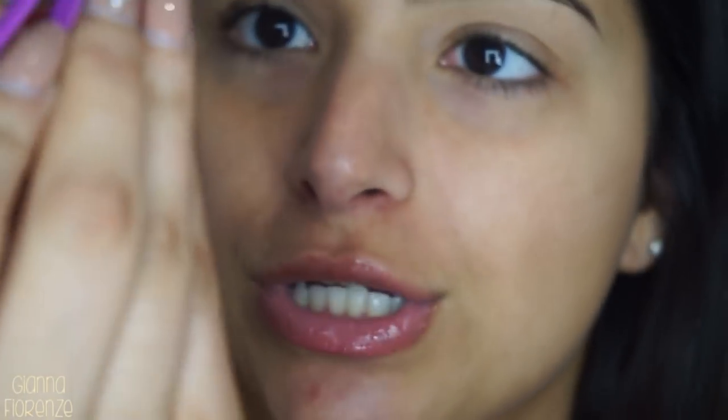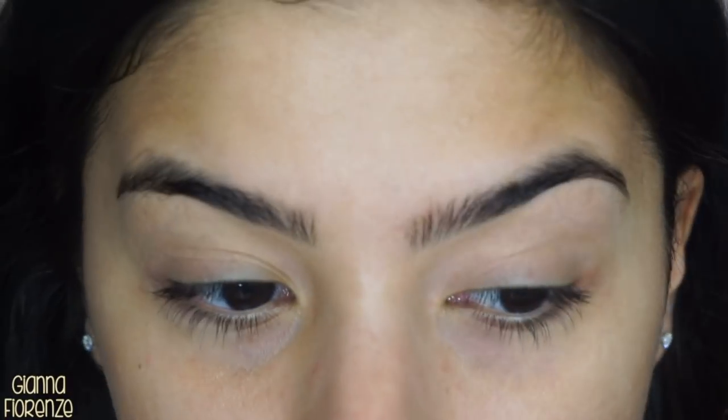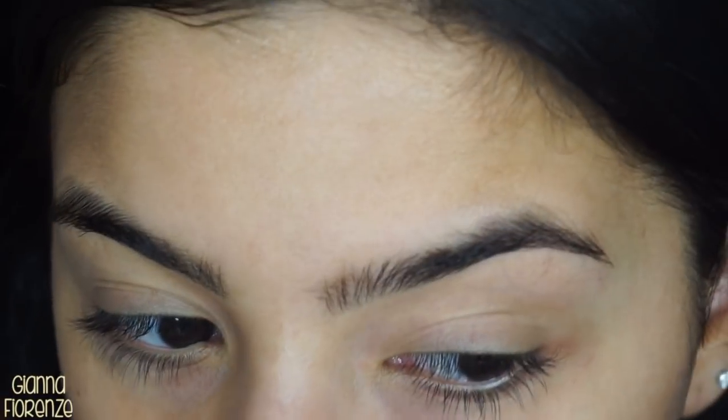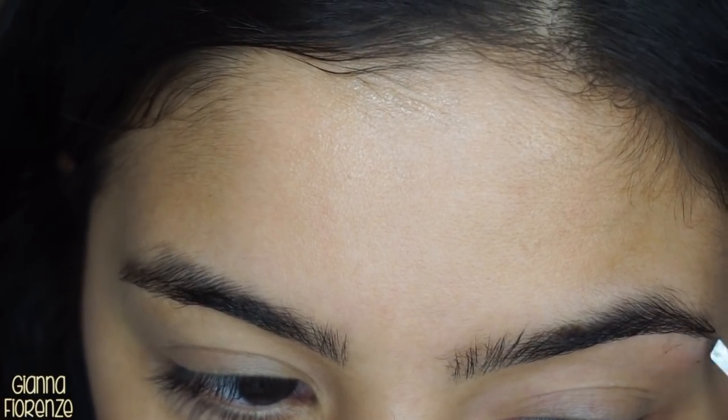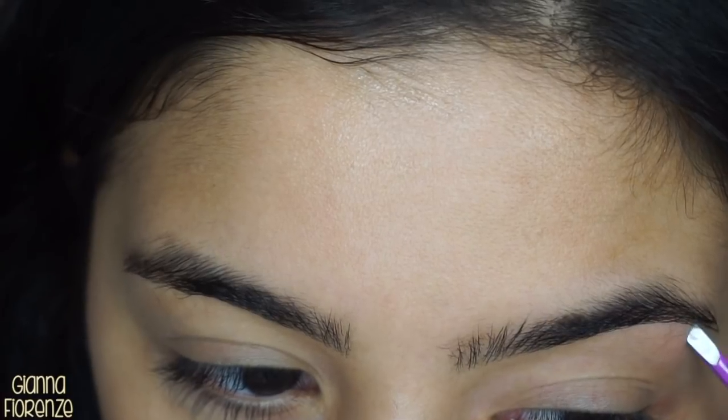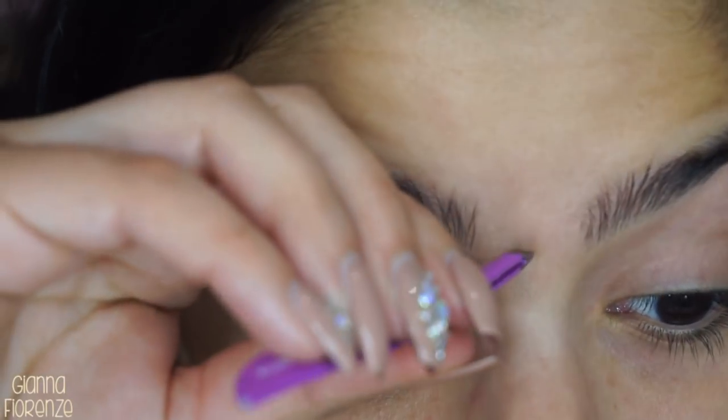We're going to go into brows. Let's see if I need to tweeze anything first. My favorite tweezers to use are the Sigma Beauty Expert Brow Design Tweezers. I'm not sure if they have them still — I tried to find them a couple times and didn't see them anywhere, but if they are available I will link them below. They really grab the hair easily without pinching the skin in any way.